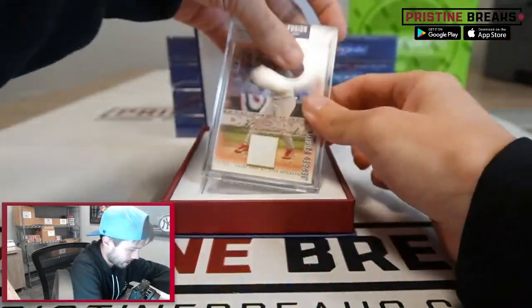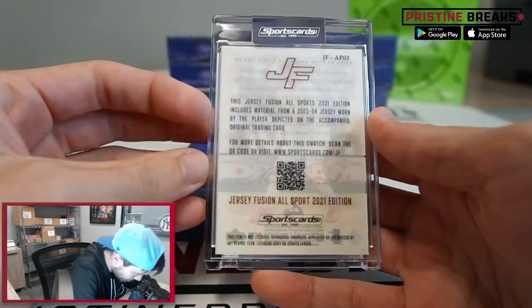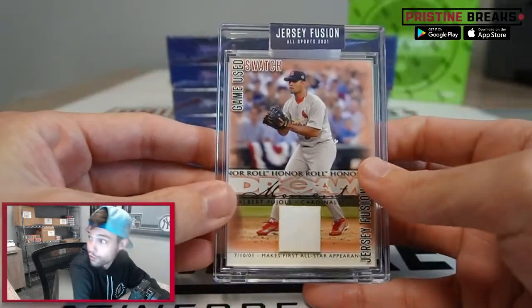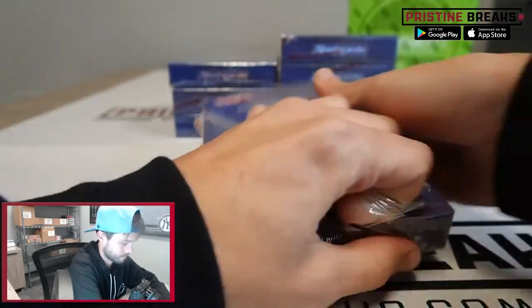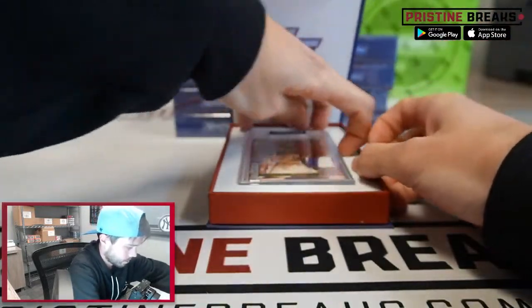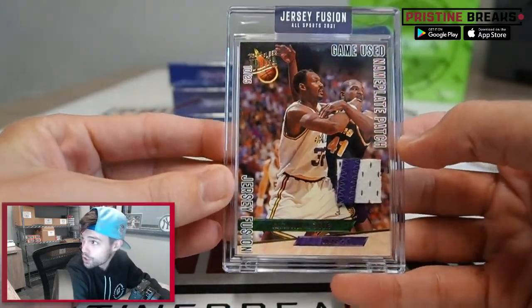Number two is gonna be for Albert Pujols — looks like kind of a throwback card almost. I wonder if that's maybe a rookie or close to one. Kind of cool, 2003-2004 jersey for Albert Pujols. Ooh, look at this — for Karl Malone, also numbered, this one out of 25, 10 of 25 again. Karl Malone on the nameplate patch.